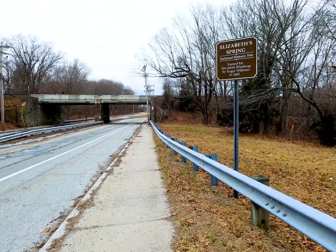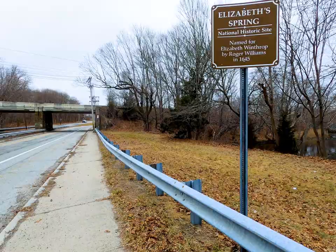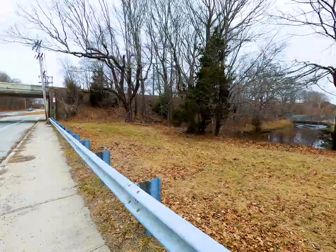If you're ever walking down this road here in East Greenwich, Rhode Island, you might find yourself in front of this sign. Elizabeth Spring, it says. A National Historic Site. It makes no mention of exactly what the spring is, where to go from here to find it, or really much of anything at all, outside of a kind of vague hint that something interesting might be nearby.